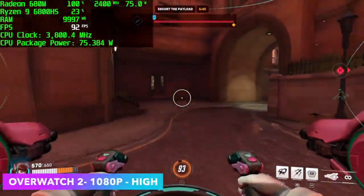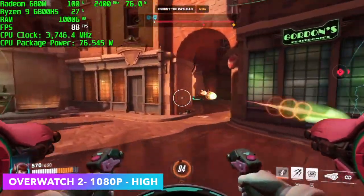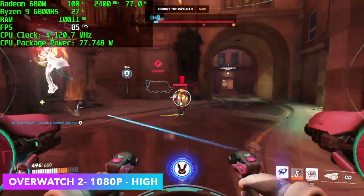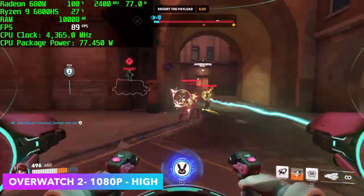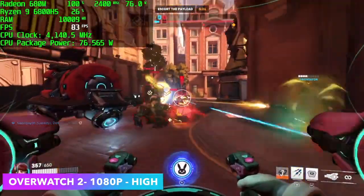Next on the list we've got Overwatch 2 at 1080p high settings with no resolution scale — we can get an average of around 84 fps. I know it's not a super hard game to run, but it's definitely one I personally like to play and seeing how well it runs on the new 680M graphics is really impressive.